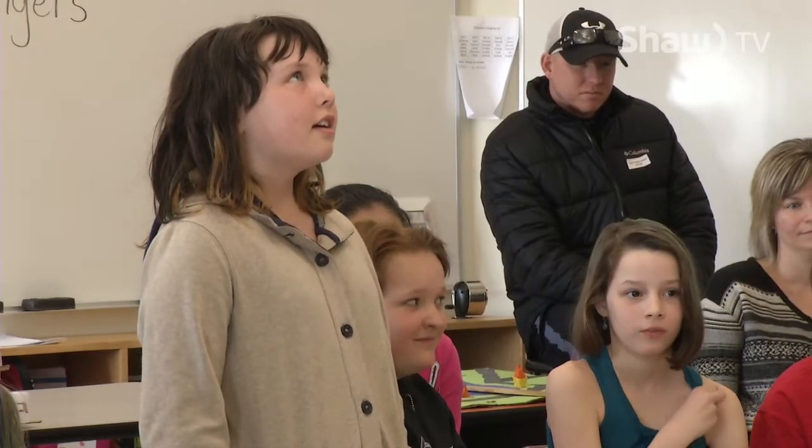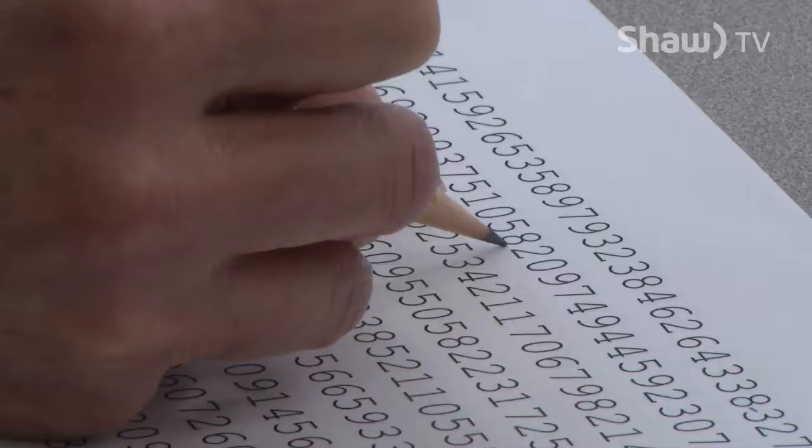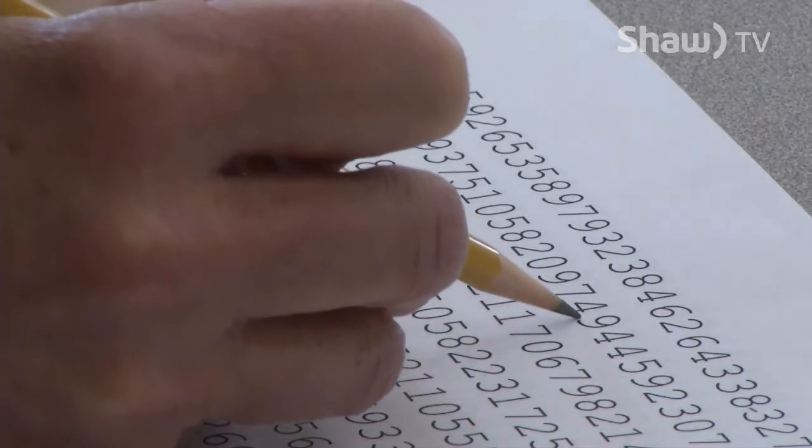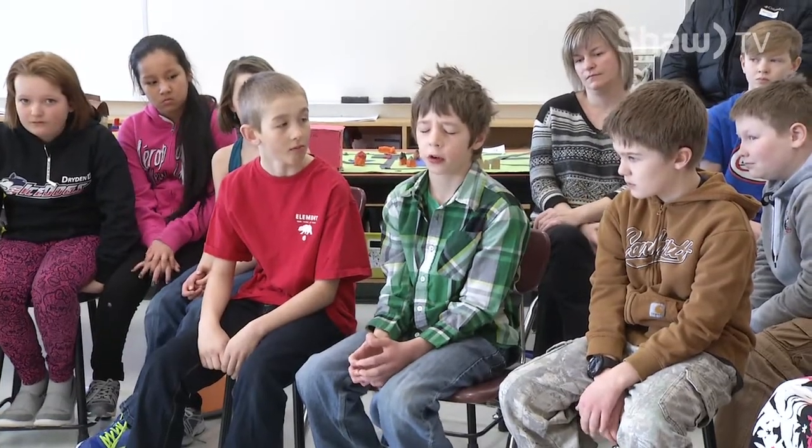When you think of pie, most people's minds lean towards the dessert version. For these grade school students today, pie is the 3.14 version that represents the ratio of a circle's circumference to its diameter. And in this case, a memorization challenge to see how many of pie's decimal points you can recite.